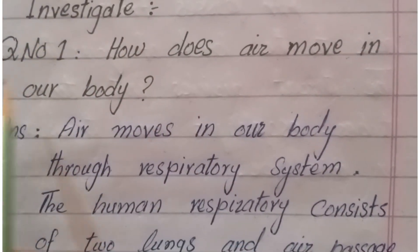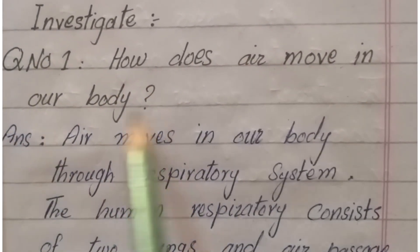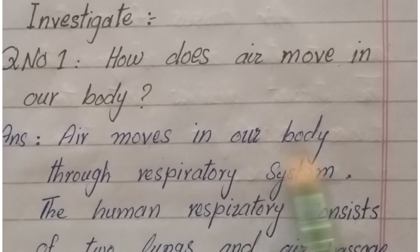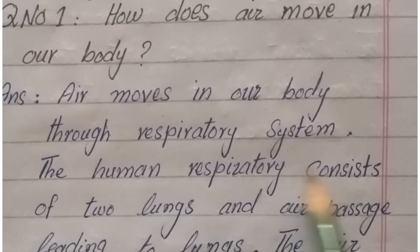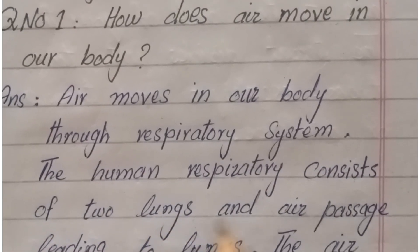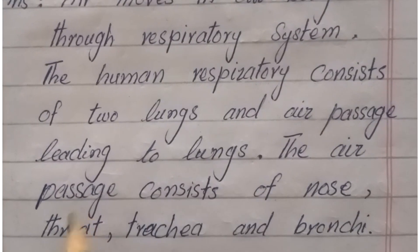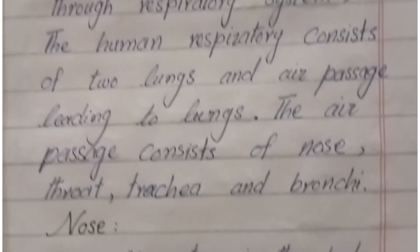Question number one: how does air move in our body? Air moves in our body through the respiratory system. The human respiratory system consists of two lungs and an air passage leading to the lungs. The air passage consists of the nose, throat, trachea, and bronchi.